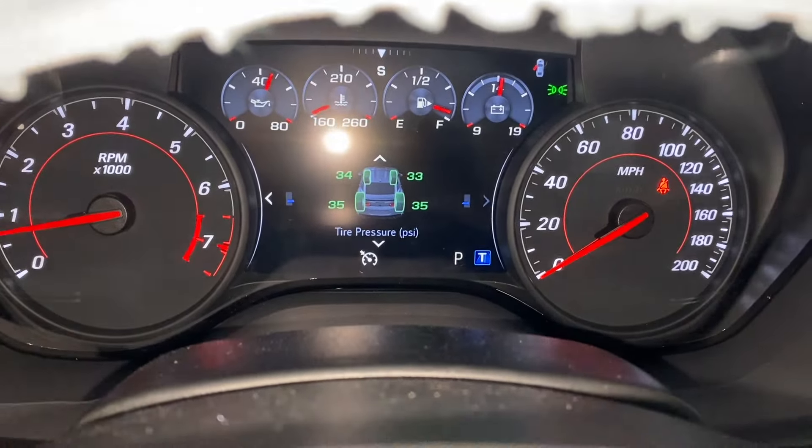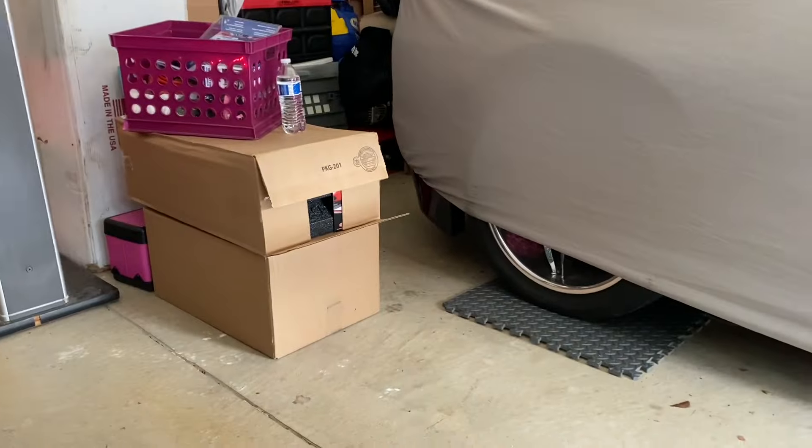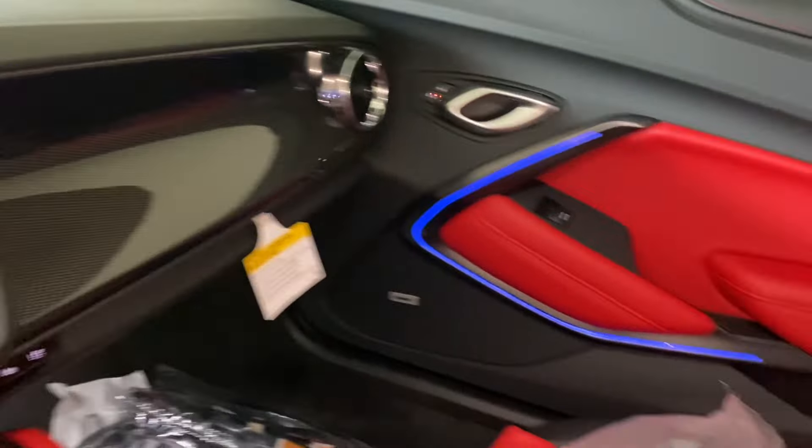Tire pressures are looking pretty good still. Each tire is on a gym mat. That box right over there is flat stoppers — we still have to put those on — but just wanted to do a little video for you guys and show you what's going on.